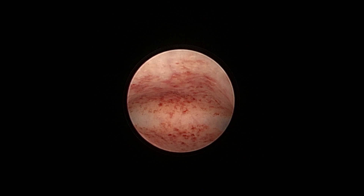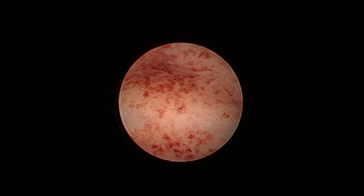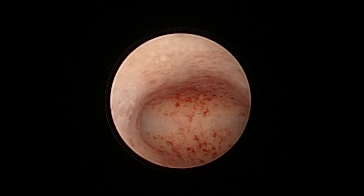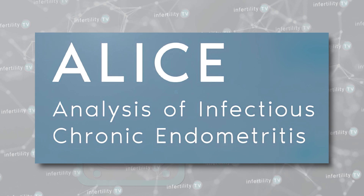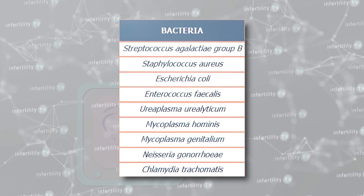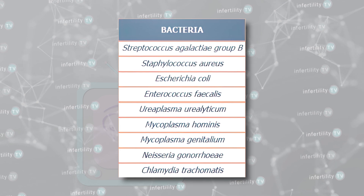Inflammation is commonly due to the presence of bacteria in the uterine cavity. Recently, there have been two tests that have become available which focus on the type of bacteria in the uterine cavity. The first test is called ALICE, which stands for Analysis of Infectious Chronic Endometritis. This name is deceiving — ALICE does not actually look for chronic endometritis. Diagnosing endometritis is made by finding high numbers of inflammatory plasma cells. The ALICE test looks for bacteria which may be associated with chronic endometritis.